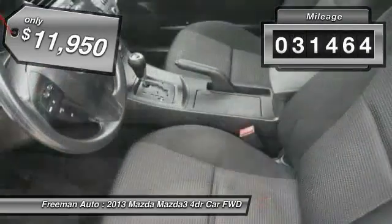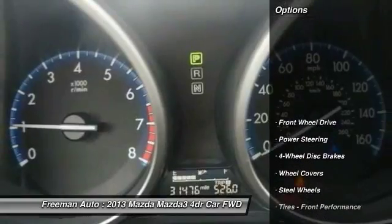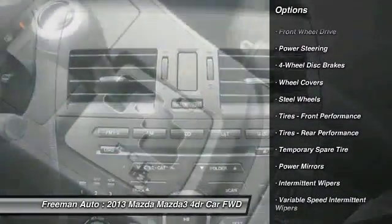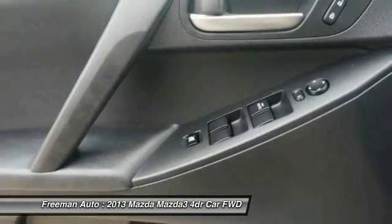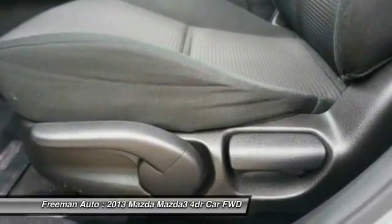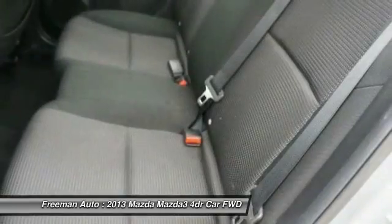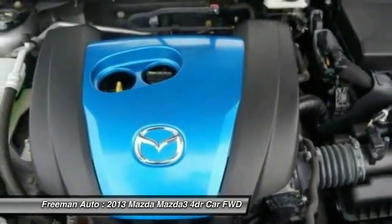This vehicle has less than thirty five thousand miles. Here are some of this vehicle's great options: keyless entry, traction control, steering wheel audio controls, anti-lock braking system, stability control, driver airbag, power steering, adjustable steering wheel, four-wheel disc brakes, and floor mats. This vehicle offers reliability and good looks at a great price.